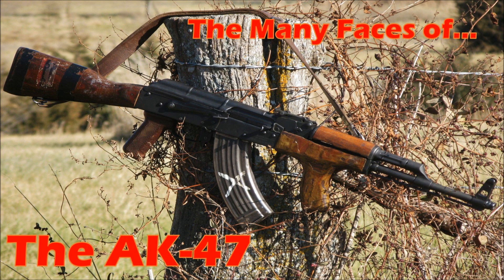Thank you very much for watching. Let me know what AK variant you would like to see in the future.